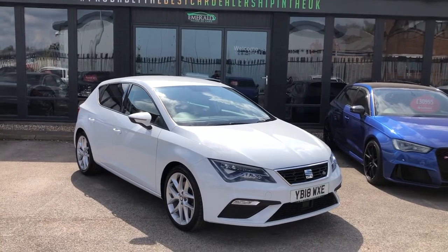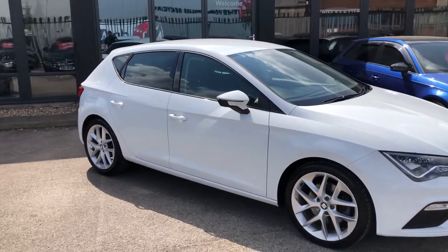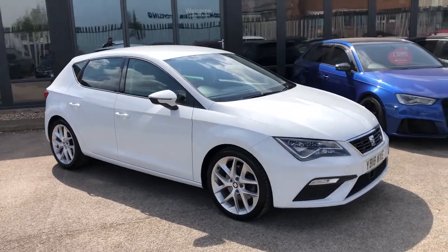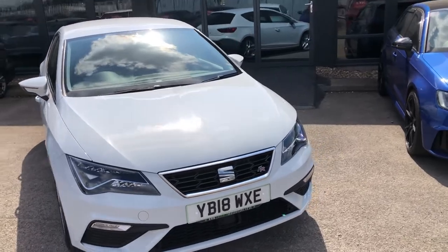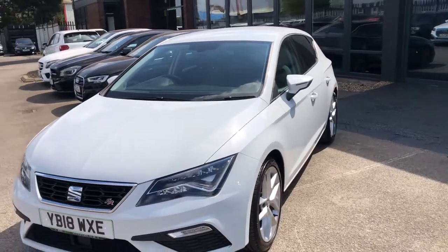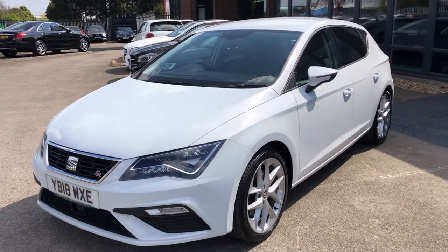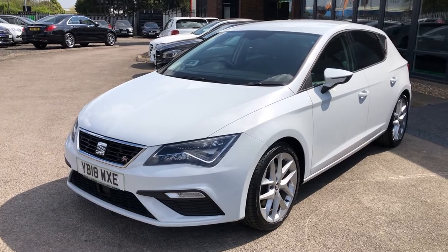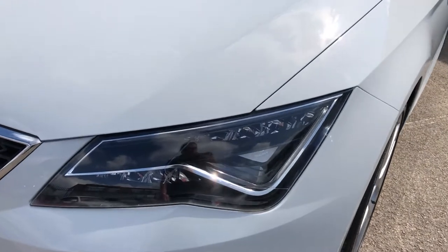Hello there, guys, and welcome to the walk-round of potentially your next car, the Seat Leon FR Technology. This is the 2-litre diesel, which gives you 184 brake horsepower. It's finished in the gorgeous metallic white, which is quite a rare option on these — a lot of them come in the pure white, which is just the solid, but this has got a gorgeous shimmer that really does make it pop. The FR really does represent great value for money, awesome looks, great build quality as part of the VAG Group umbrella, and of course, fantastically cheap running costs as well. But let's take a look at the key features.